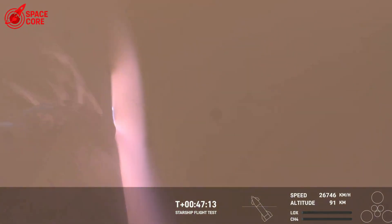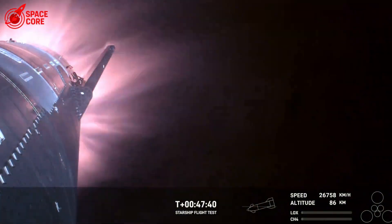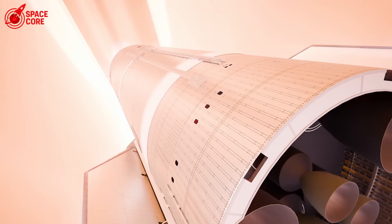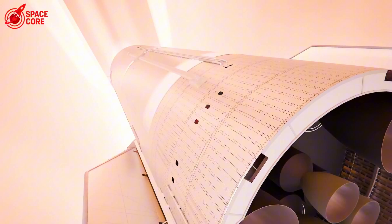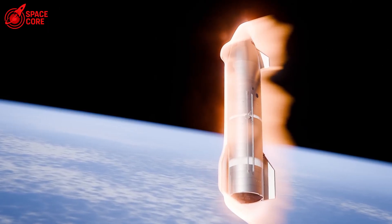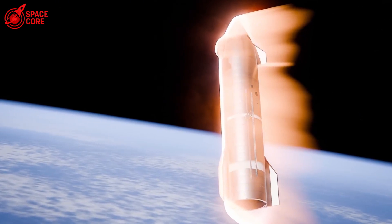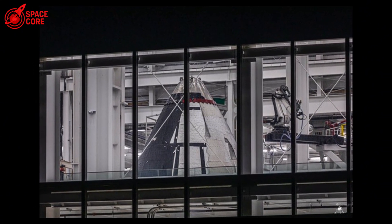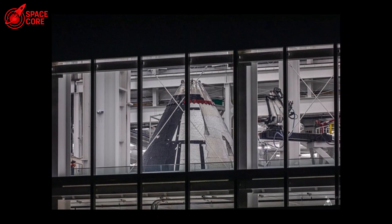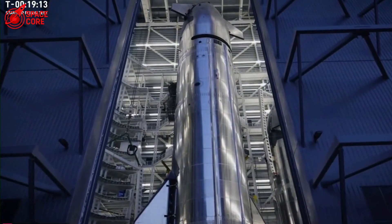They call it transpiration cooling, but that's just fancy talk for making spacecraft sweat. The metallic heat shield has microscopic pores — thousands of tiny holes invisible to the naked eye. During re-entry, pressurized gas slowly leaks through these pores, creating a protective barrier around the spacecraft. Gases are terrible at conducting heat — that's the whole reason your winter coat keeps you warm; the trapped air acts as insulation. SpaceX flipped this concept: instead of keeping heat in, they're keeping heat out. The gas barrier blocks the plasma from directly touching the spacecraft surface.